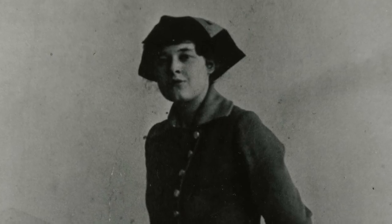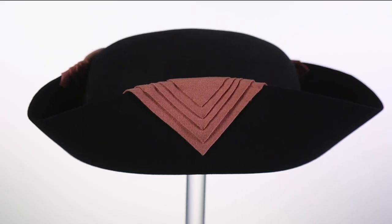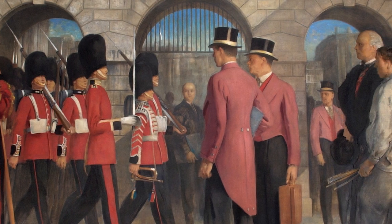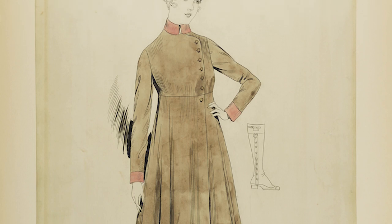The bank designed a new uniform for the women. This tricorn hat was purchased from a department store, and the pink detailing was added by the bank seamstress to match the pink uniform of the male porters. The hat was worn with black gaiters and an elegant calf-length beige coat with a matching pink collar and cuffs.